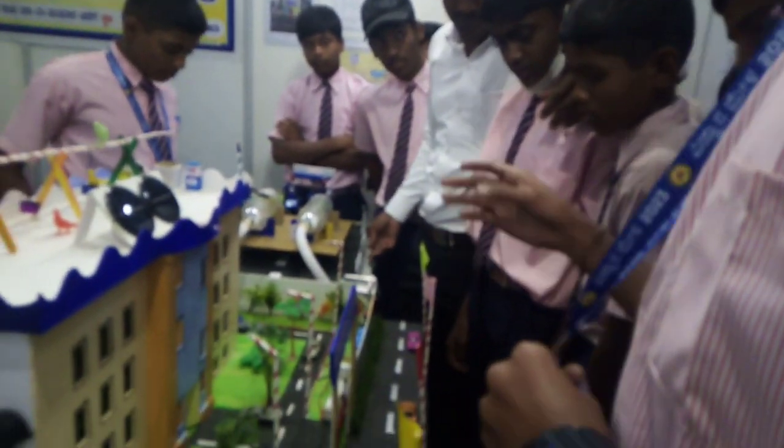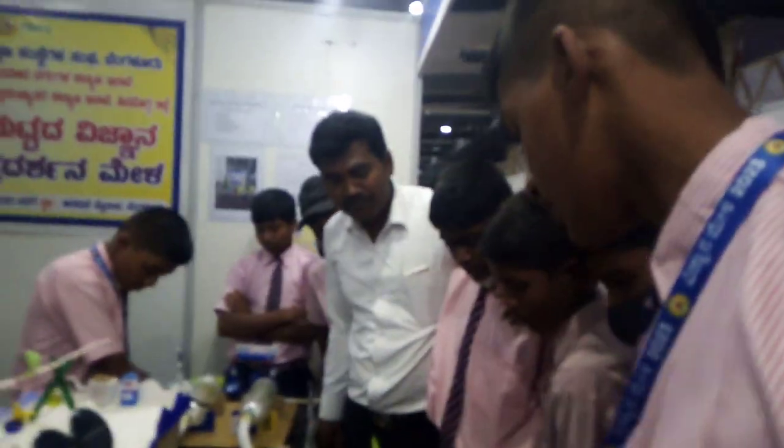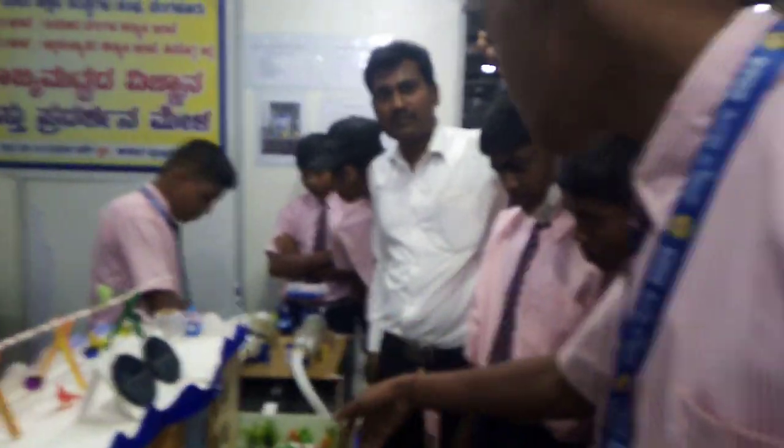It becomes stressful opening and closing the gate many times. So we implemented the technology in the gate, as you can see here.